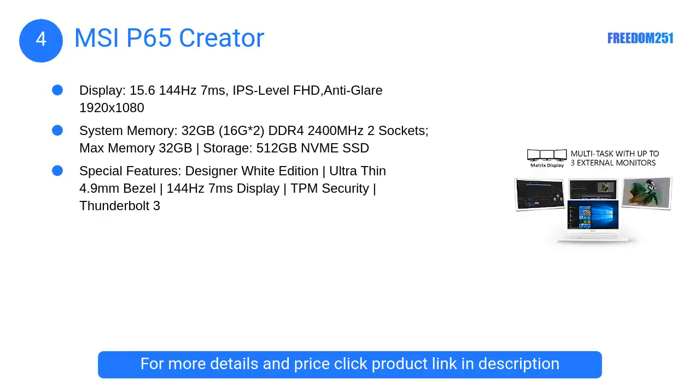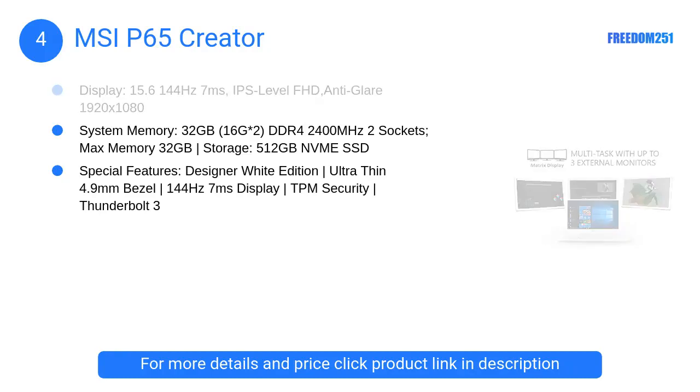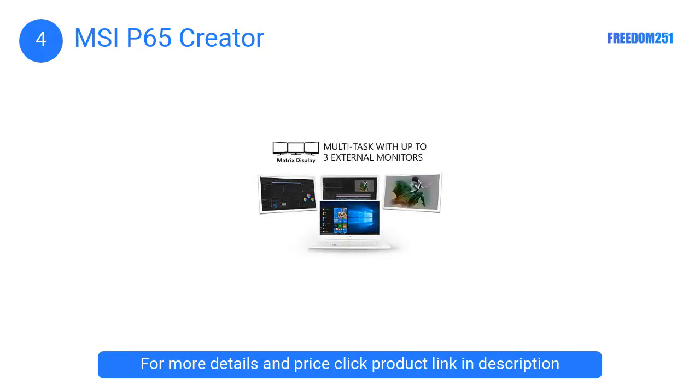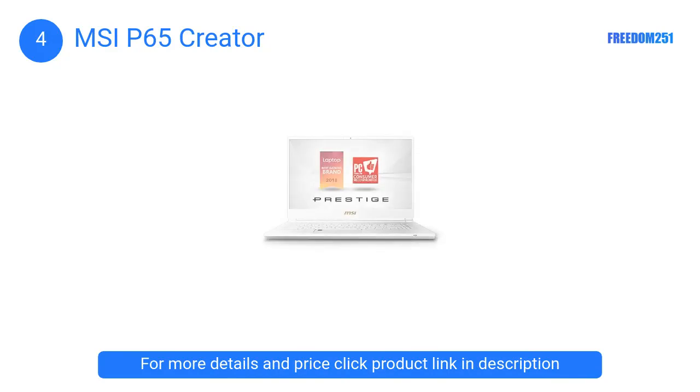At number 4, the MSI P65 Creator. This is a laptop made by creators for creators. You can efficiently work on complex projects in various 3D software like Blender, Autodesk Maya, Autodesk 123D, and much more. Moreover, it has a 144Hz FHD display which delivers sharp images and dynamic colors.